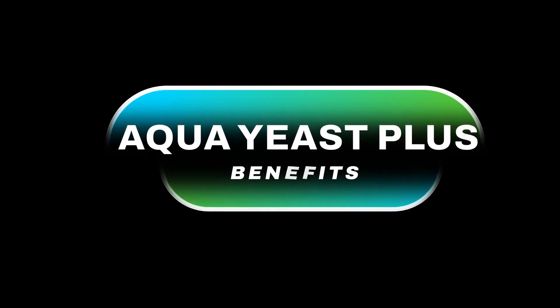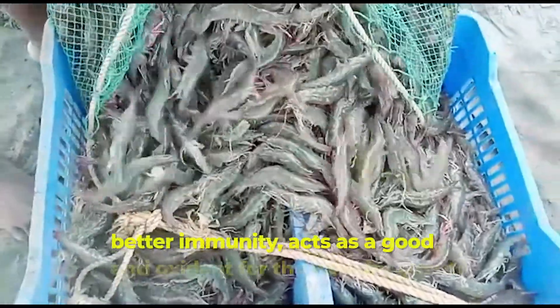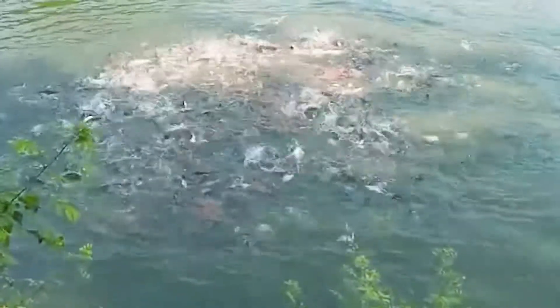Benefits: Aqua Yeast Plus acts as a probiotic and natural protein source, provides better immunity, and acts as a good antioxidant for the healthy growth of fish and prawn.